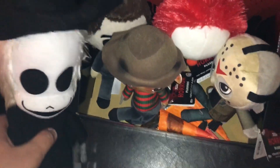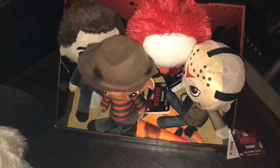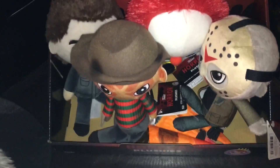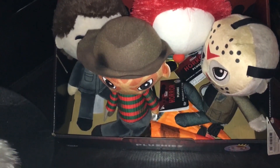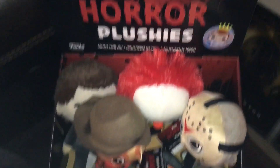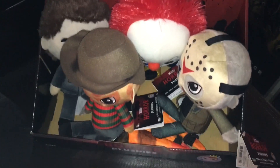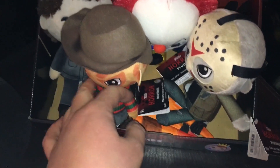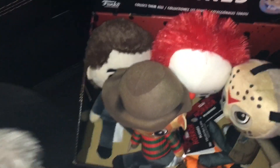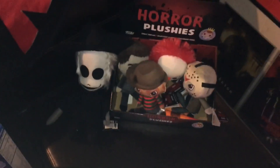These I thought were kind of cool — I came across them at Toys R Us, rest in peace. These are little horror plushies released by Funko, and this is actually the whole set for this particular series. At first I only picked up Pennywise, but then I saw there were only three others in the collection, so I picked them all up. I asked the person if I could have the display box since I was buying all of them. That's Michael, Freddy, Pennywise, and Jason. I thought those were kind of cool — had to pick them up.